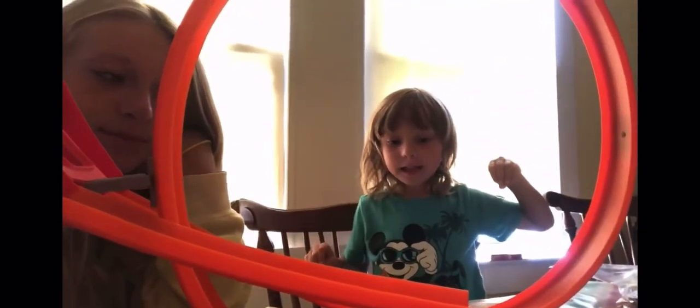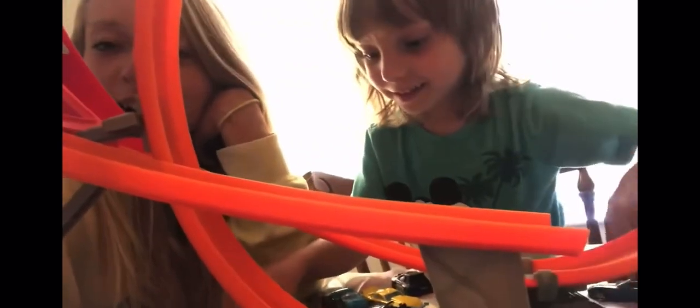I'm gonna do this one now — oh, this is like a brown car, it looks like it has eyes on it, pretty cool. Oh, not even one loop — that car is not good.